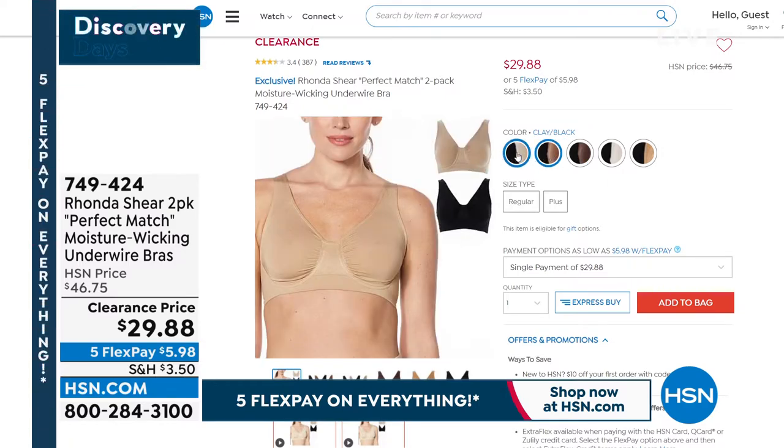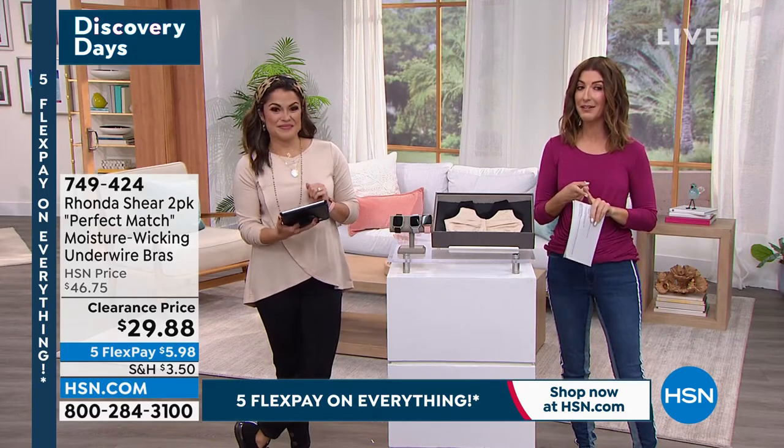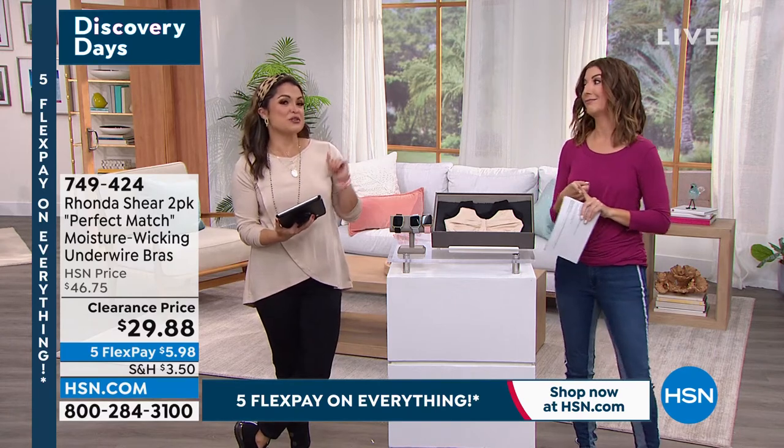It has wicking technology, so you will stay clean, you'll stay dry, you'll stay comfortable. It lifts. It supports. You get definition. They separate. And it's an incredible new low price for only those of you that are watching and very savvy at shopping over the next hour. We know how to do a finale.